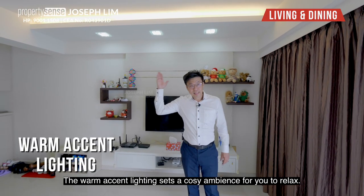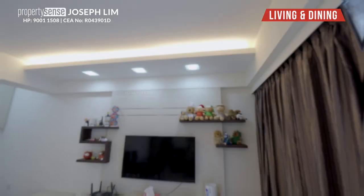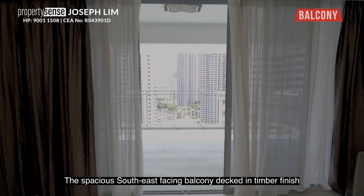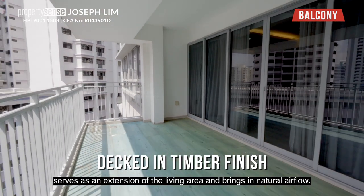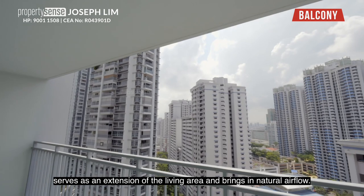The warm accent lighting sets a cosy ambience for you to relax. The spacious, southeast-facing balcony in a dimmer finish serves as an extension of the living area and brings in natural airflow.